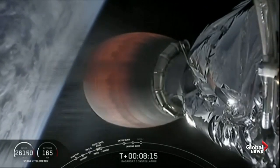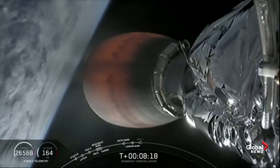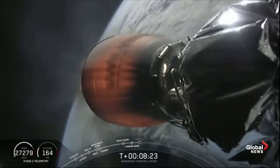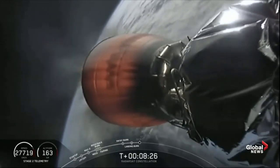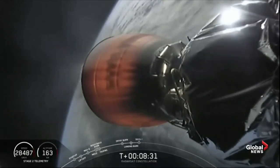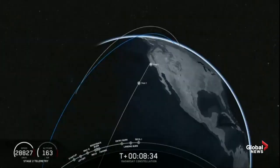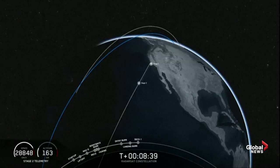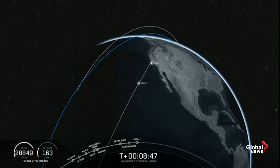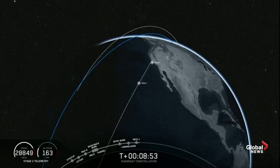With that good news we turn back to the second stage and our primary mission as it continues to carry the three radar constellation satellites to sun-synchronous orbit. That's a shot of the MVAC nozzle as it burns through. And there we had confirmation of second engine cutoff, or SECO. JNZ confirms good first orbit insertion. We have confirmation that we have a good orbit for second stage.